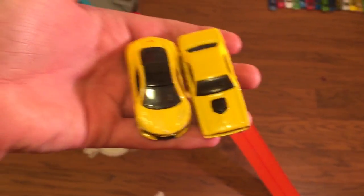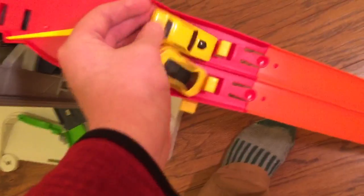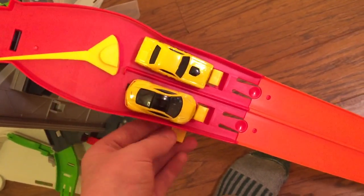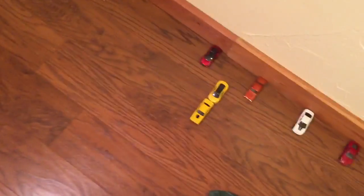Two yellow cars: a yellow '70 Charger and a yellow 2017 Acura NSX — 47 years difference between these two cars. On your marks, get set, go! The Challenger won by just a little bit. Sorry NSX, you are just a little too slow.